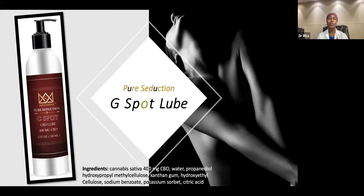It is a product that you want to use on the outside of the vagina. You don't want to put this all the way in the vagina. You want to put it on the outside. It can act as a lubricant, as well as enhancing the sensitivity around the clitoris.